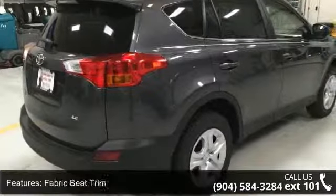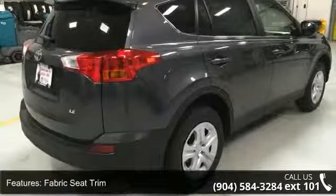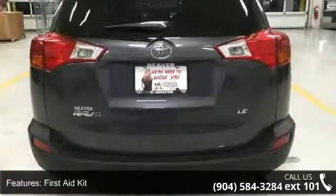Additional features include 4-wheel disc brakes, 6 speakers, air conditioning, electronic stability control, and a front center armrest.